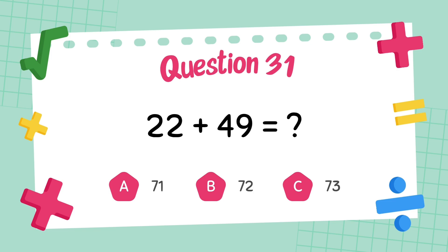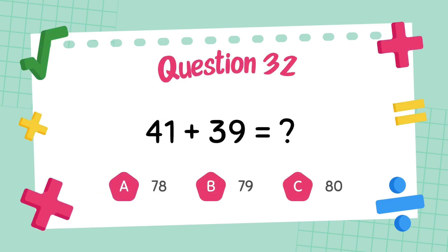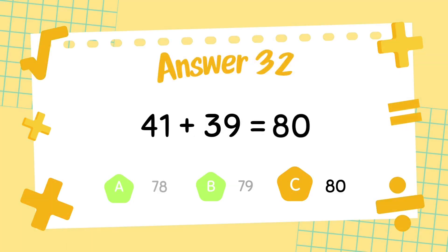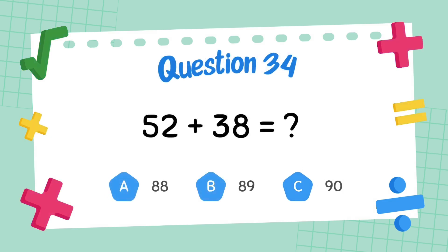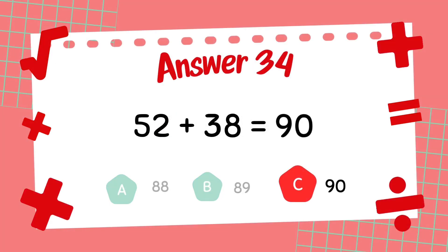What is 22 plus 49? The answer is 79. What is 41 plus 39? The answer is 80. What is 33 plus 42? The answer is 75. What is 52 plus 38? The answer is 90.